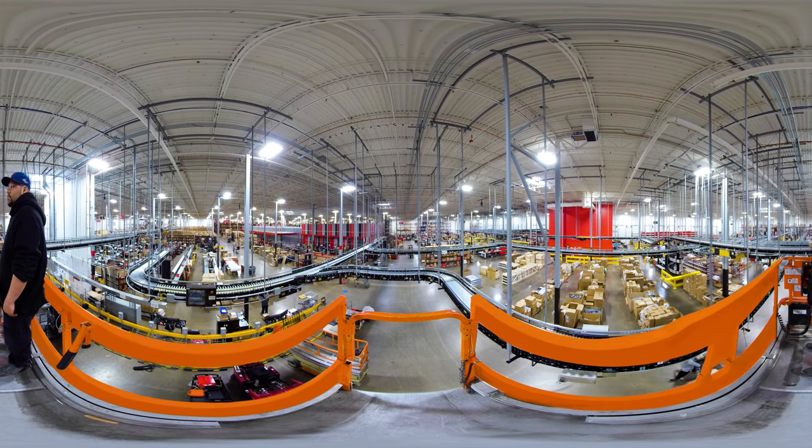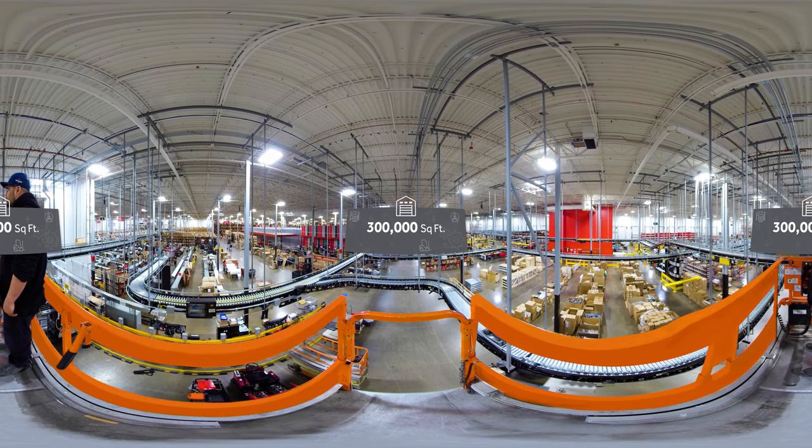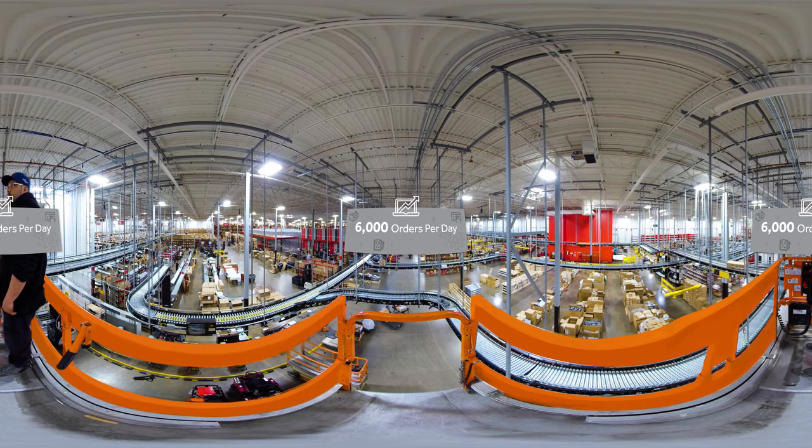Let us show you how we do it. It all starts here, in our 300,000-square-foot facility. Here, over 200 team members work in tandem with almost a mile of conveyor to prepare over 6,000 orders per day.